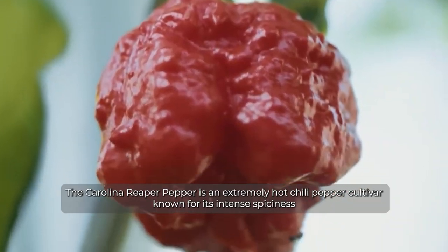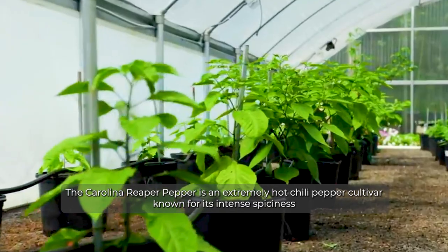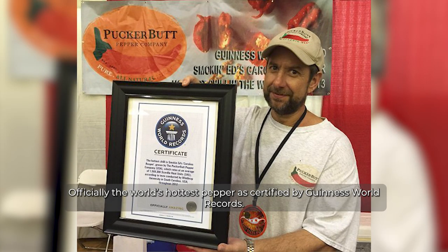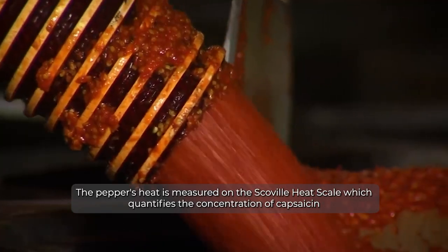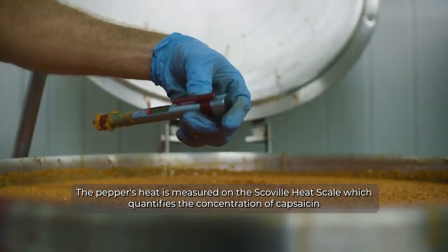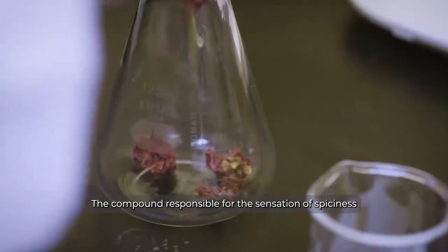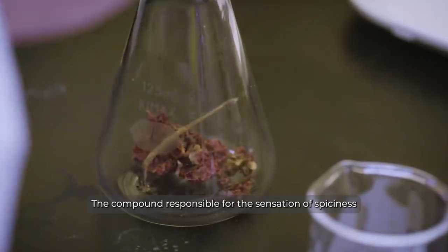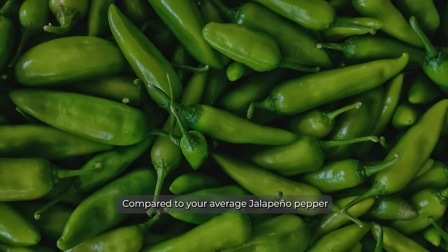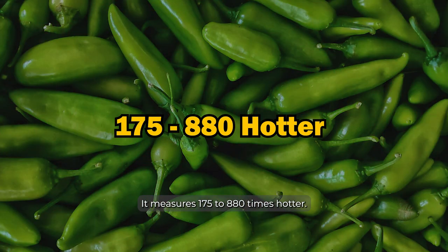The Carolina Reaper pepper is an extremely hot chili pepper cultivar known for its intense spiciness, officially the world's hottest pepper as certified by Guinness World Records. Pepper heat is measured on the Scoville heat scale, which quantifies the concentration of capsaicin — the compound responsible for the sensation of spiciness — at about 1.4 million to 2.2 million SHU, making it 175 to 880 times hotter than your average jalapeño pepper.